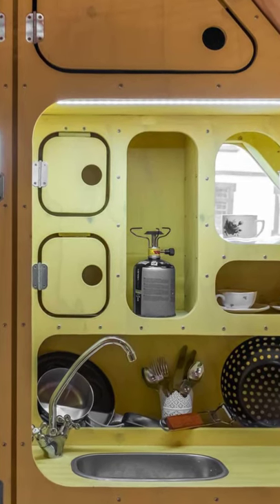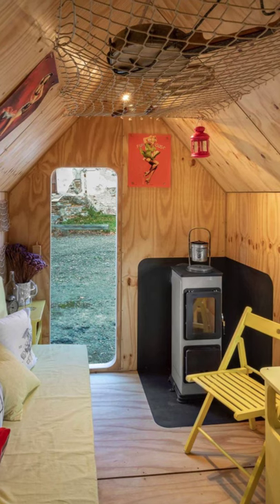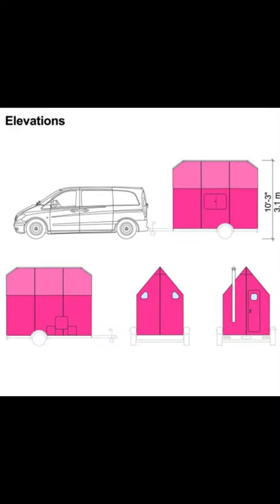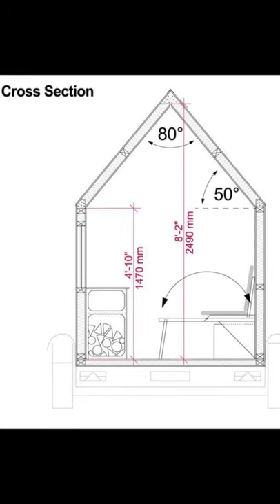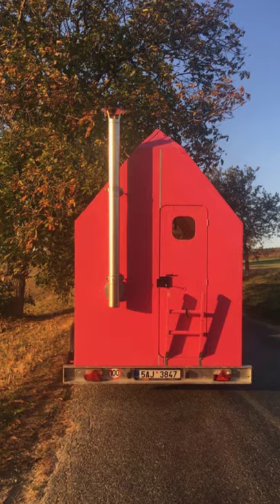The bright pink tiny home on wheels was designed by Joshua Woodsman of Pinup Houses. It's only a mere 66 square feet and it's built on a trailer, so it can easily be moved whenever the mood strikes. A super tiny house like this one would be very easy to tow around, unlike some of the larger models out there.